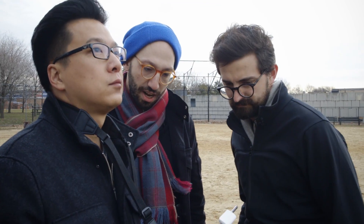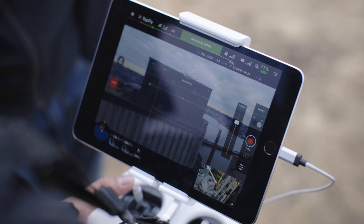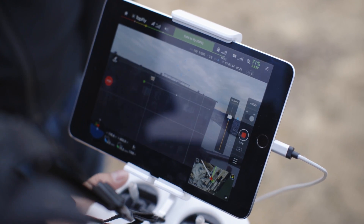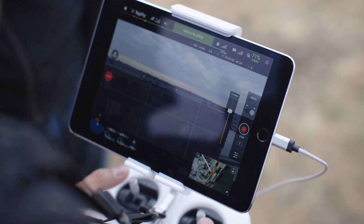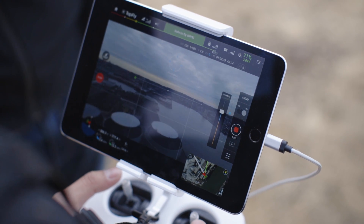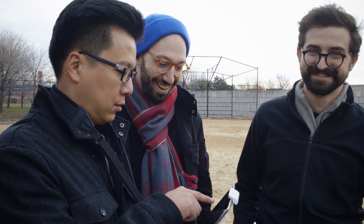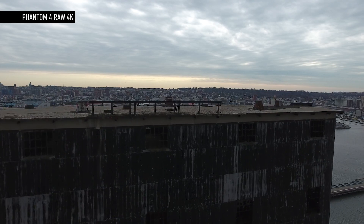Now we're heading towards the building — fingers crossed it will make a decision about how to deal with that. It just got a really beautiful shot going over the top of that abandoned factory, and we didn't decide to ascend — it did that all on its own. It cleared it perfectly. That's a lot closer than I probably would have felt safe flying on my own, but you let the robot decide what's best.